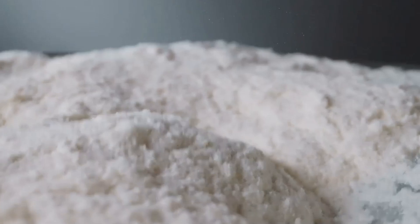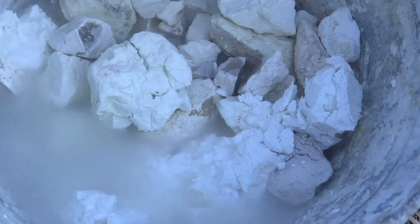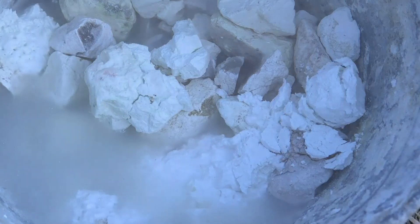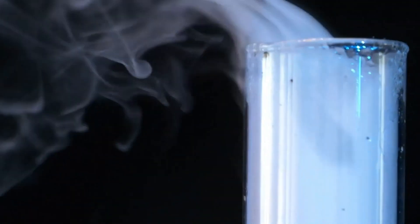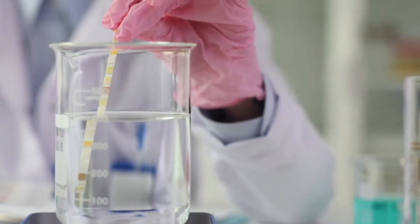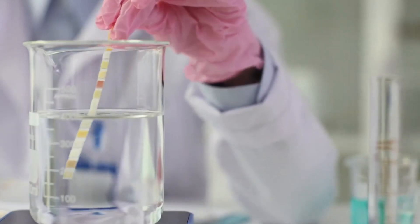Skład gotowego środka do wapnowania to zwykle wodorotlenek wapnia Ca(OH)₂. Skład chemiczny to minimum 90% CaO (tlenku wapnia), około 2% MgO (tlenku magnezu), około 4% CO₂ (dwutlenku węgla), około 2% SO₃ (tlenku siarki), a maksymalna ilość zawartości wody to 2%.